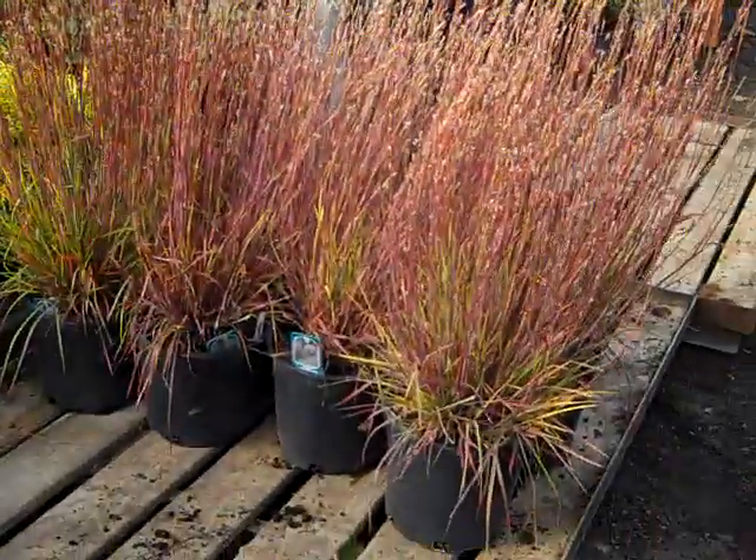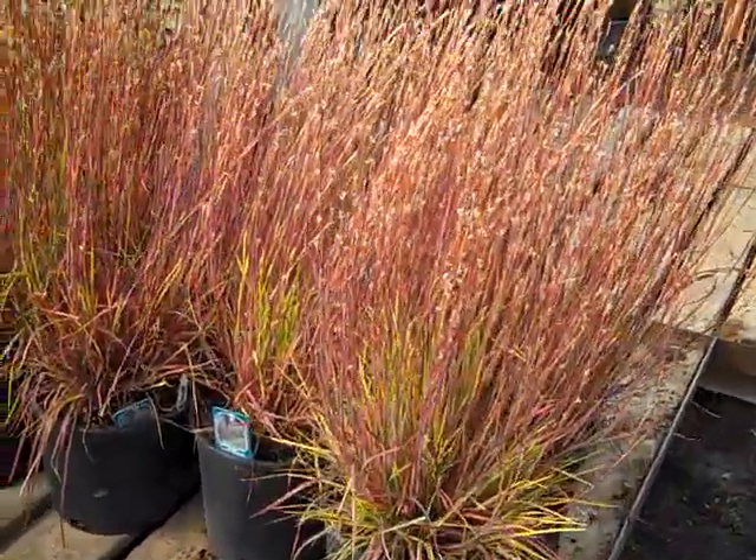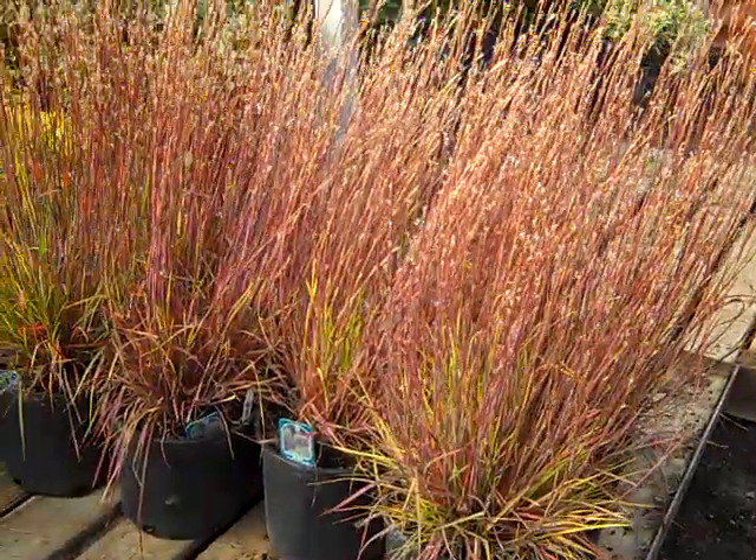This is a newer grass in our lineup called the Blues — outstanding fall color.